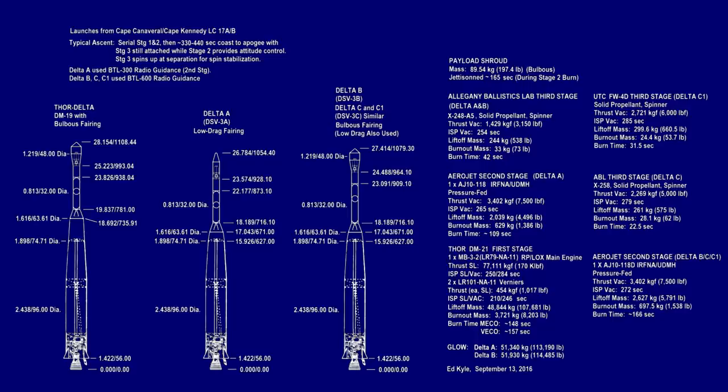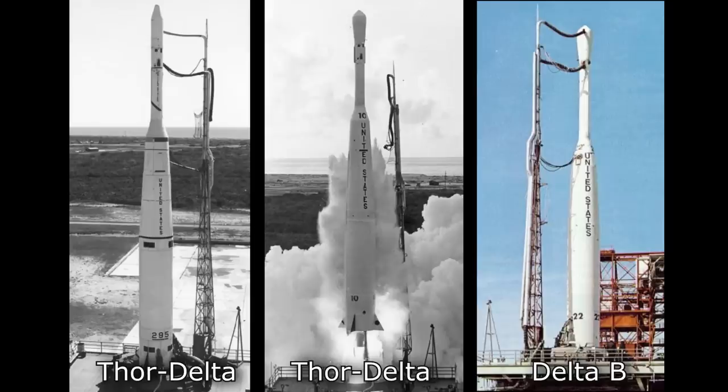Initially, the Delta variants would be given alphabetical designations as updates were made to the design. In 1962, the Delta-A was introduced. It had an improved MB-3 Block II engine that delivered a little more thrust and more reliability. Delta-A also redesigned the top of the main booster — the interstage — which resulted in a mass saving and a shorter rocket, translating directly into more mass capability.